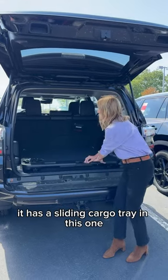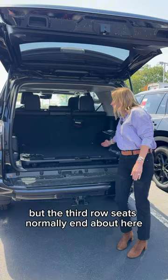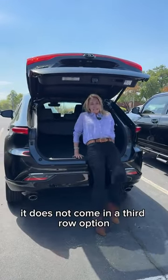The 4Runner has a sliding cargo tray in this one. The third row seats normally end about here, so you do have some trunk space here as well.